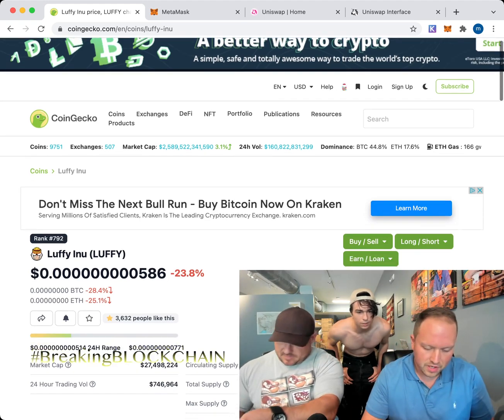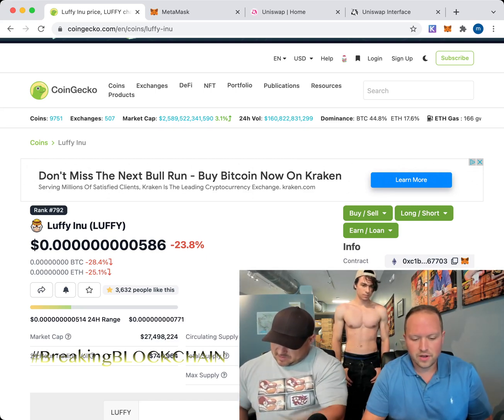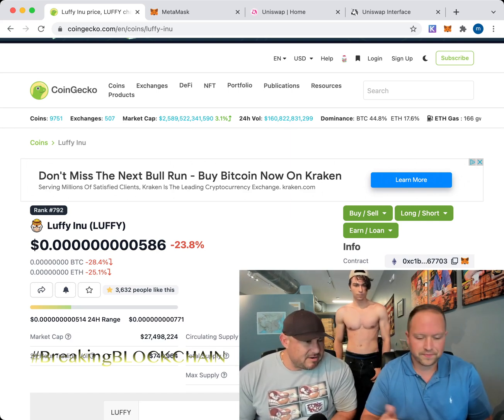Is CoinGecko like Coinbase? No — Coinbase is an exchange where you can buy and swap coins, but Luffy Inu is not on Coinbase, so you can't buy it there.